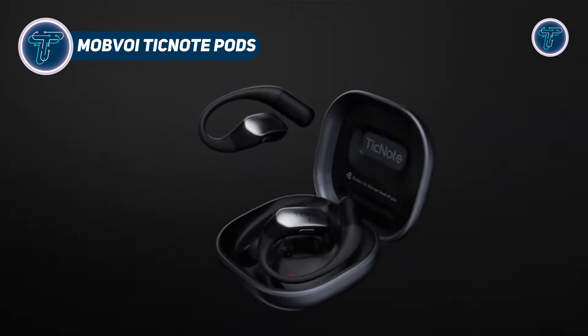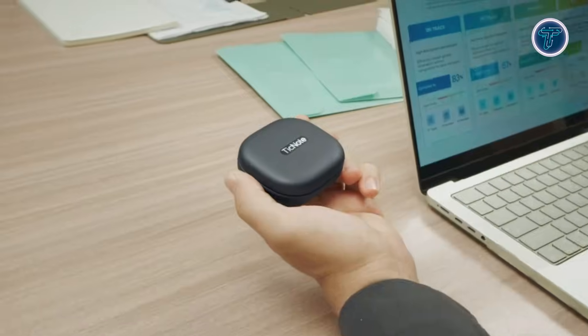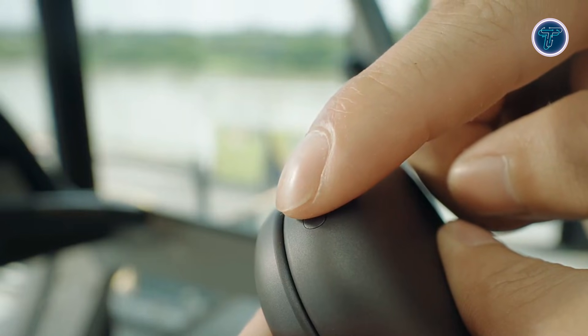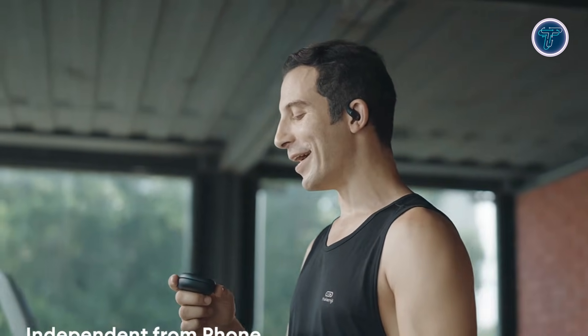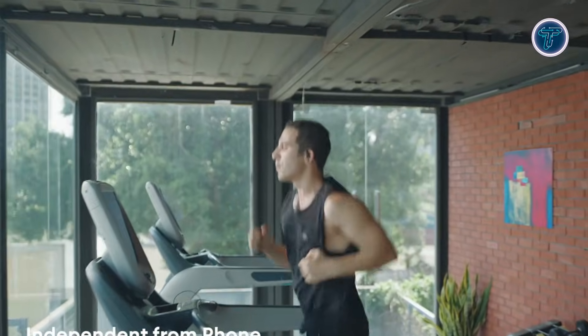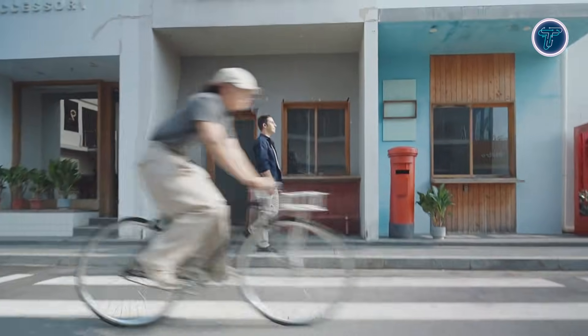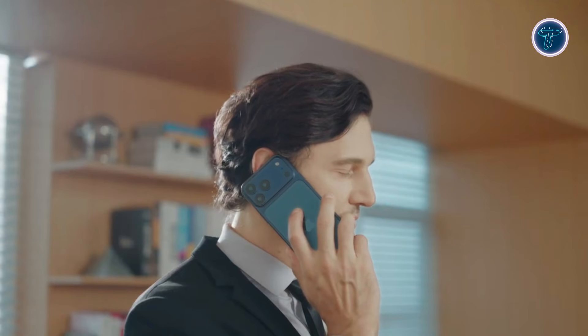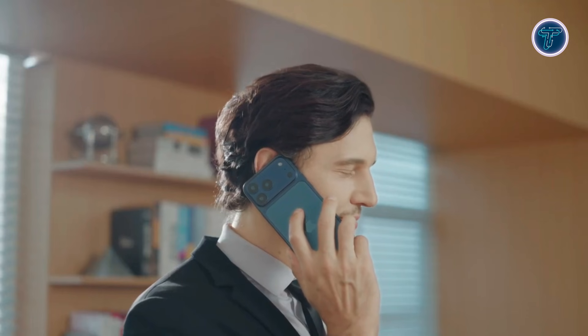Mobvoi TicNote Pods introduce a fresh take on everyday earbuds by turning them into intelligent note-taking companions. Designed to capture conversations as they happen, these AI-enabled earbuds focus on productivity rather than entertainment alone. With built-in connectivity, they can record spoken audio independently and transform it into organized text without constant phone interaction. This makes them useful for meetings, lectures, interviews, and spontaneous discussions where taking notes manually can be distracting. The system automatically structures conversations, highlighting key points and action items while allowing users to stay engaged in the moment.